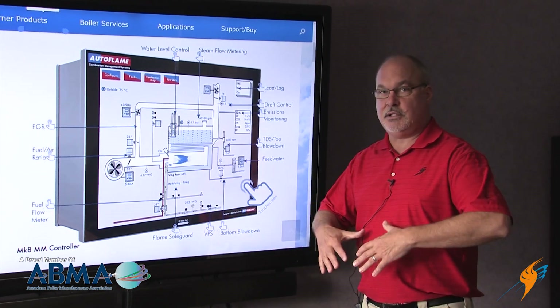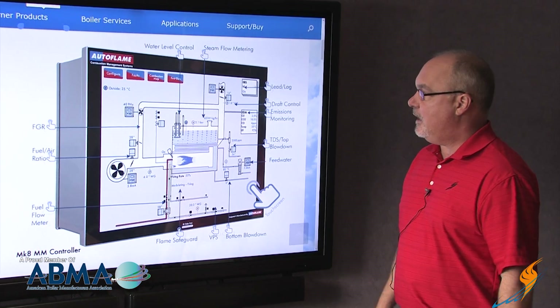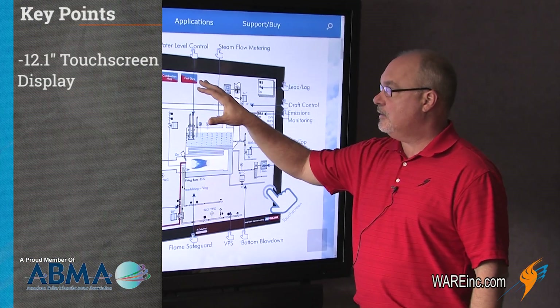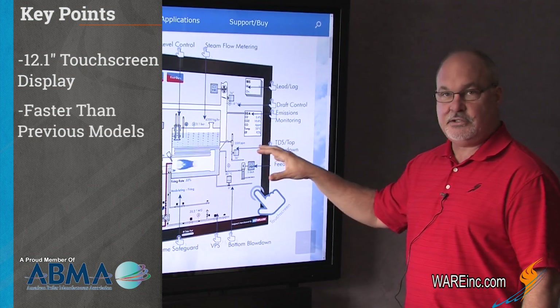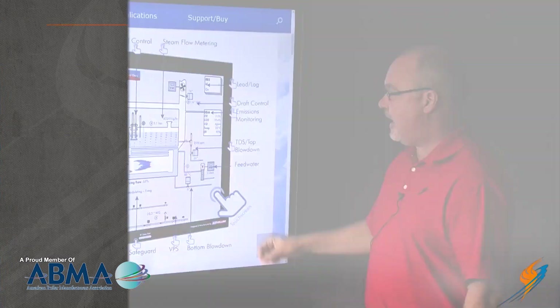There's been some new upgrades. It's been a total platform change, and we're very excited about this product. A couple of key points are we've got a larger touch screen. It's faster, more durable, better definition, so we're excited about that.